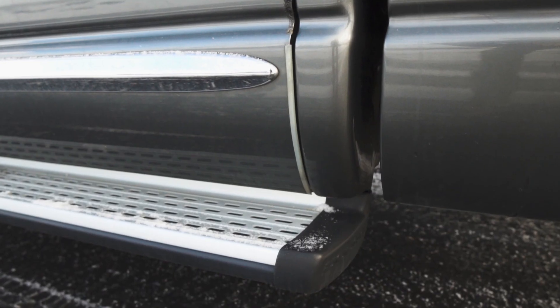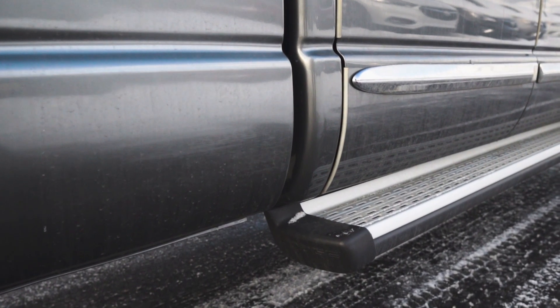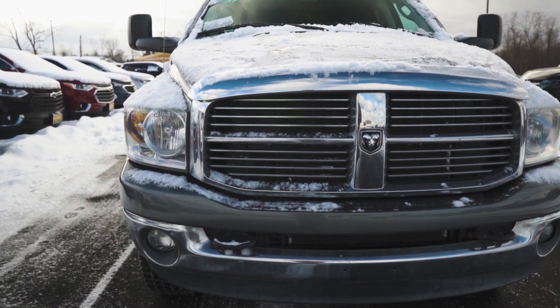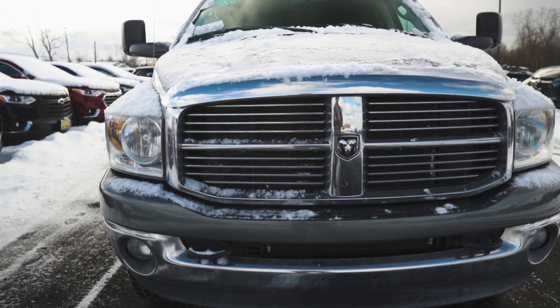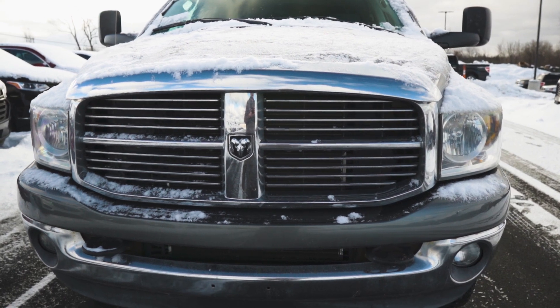When I first saw this truck and contacted the dealer, I had the thought of it being an older guy's truck just because of the photos I saw — it looked pretty clean and the mileage is significantly low for the age of the truck. I had said to Gary that if I had to guess, this was an older single-owner truck and he just didn't drive it that much, or he may have passed away and the family didn't have a use for it. I was pretty spot on with that assumption because it was an older gentleman who owned it, and unfortunately he can't drive it anymore and the family didn't want it sitting around.